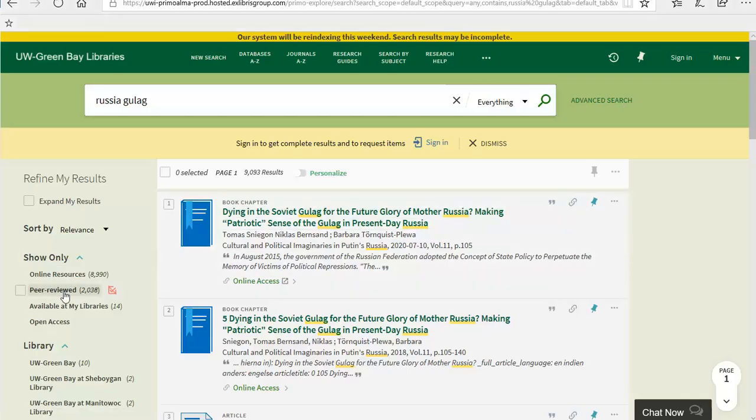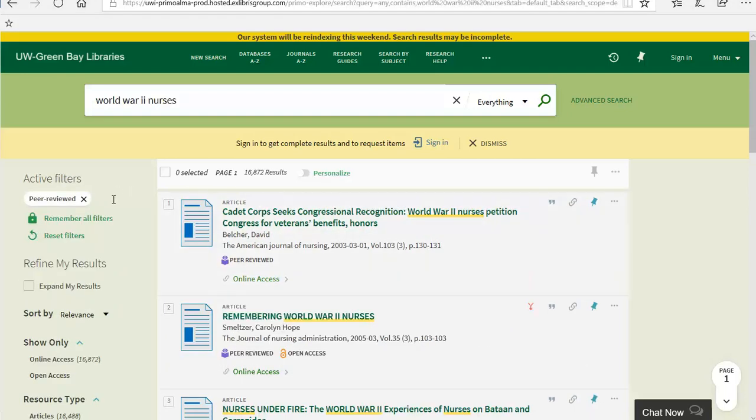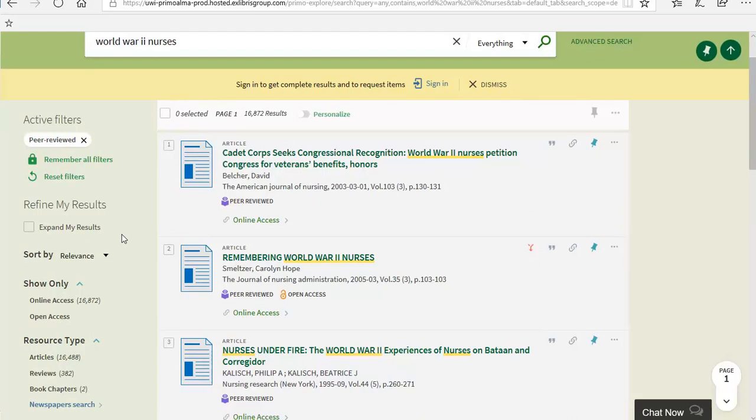When using Search at UW in library databases, you will often see a filter for peer-review that will limit your search results to sources that appear in peer-reviewed journals. However, when using the peer-reviewed filter, not all results will count as a scholarly research article. You might come across things like letters to the editor, book reviews, or editorials that will not count as a scholarly source or meet the peer-reviewed requirement.